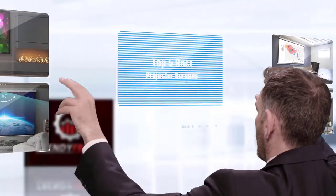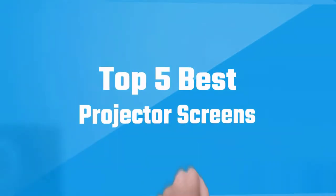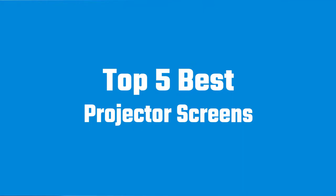If you are looking for the best projector screen, here is a collection you have got to see. Let's get started.